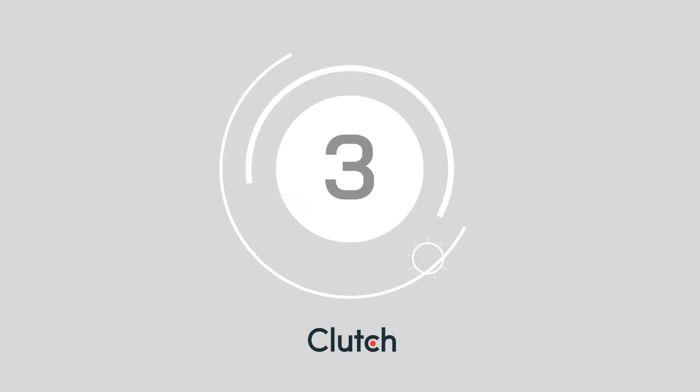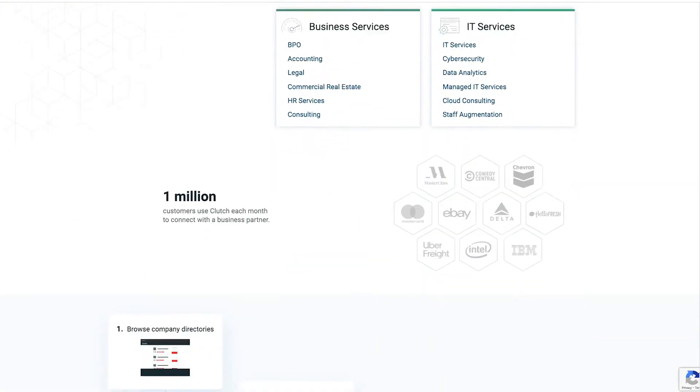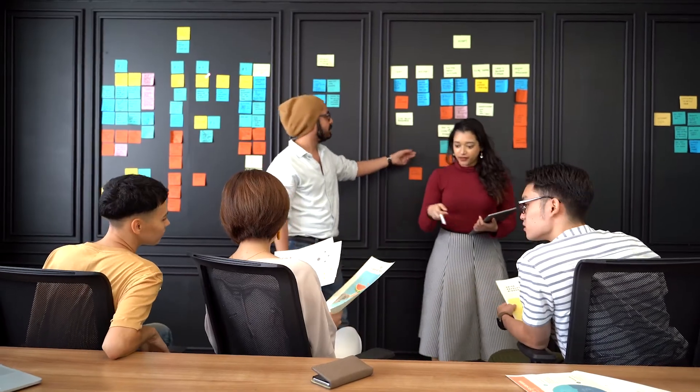Number 3: Clutch.co. More than half a million buyers and sellers use Clutch every month. You can unlock useful leaders' metric visualizations to see how business solutions compare in your chosen niche. Companies apply and share information about their business to get listed.